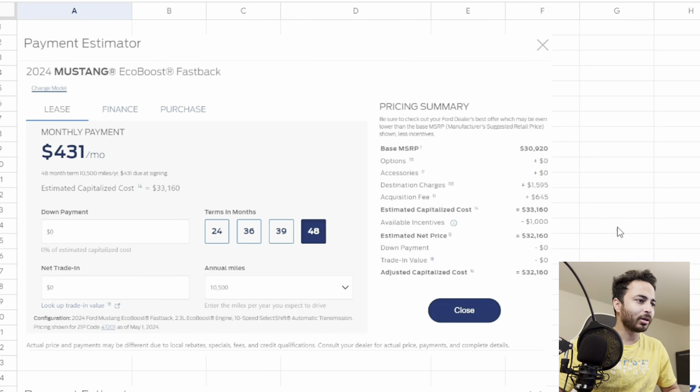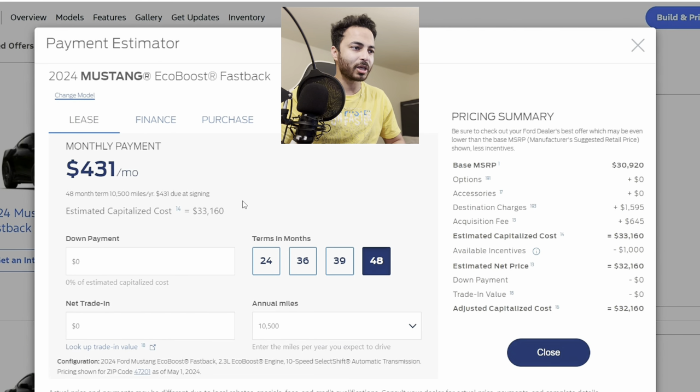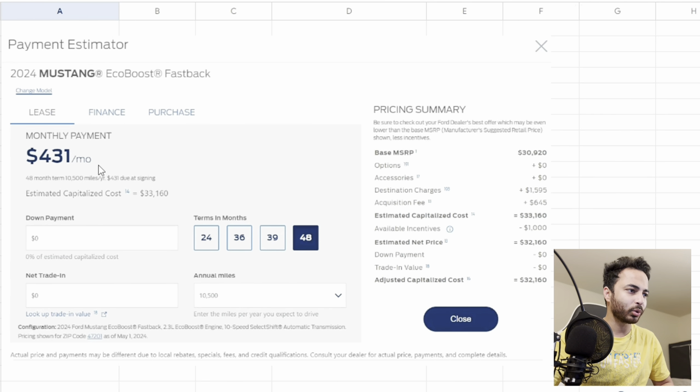Let's look into the numbers. You can see this is the payment estimator of the Ford Mustang from the Ford website. I've taken a screenshot of leasing and a screenshot of financing for a head-to-head comparison in this Excel. For leasing with zero down payment over four years, we have to pay $431 per month. The vehicle price is $33,160, but after an incentive it comes to $32,160, which is the estimated net price used for the lease calculation.